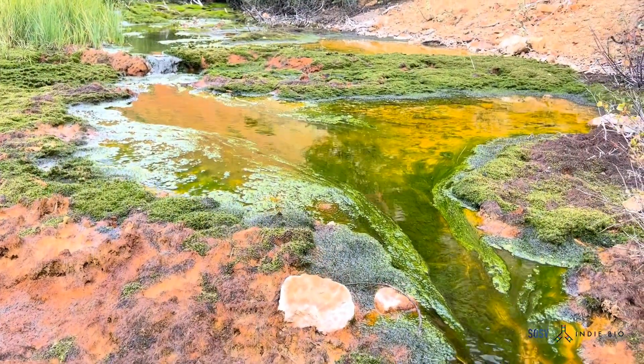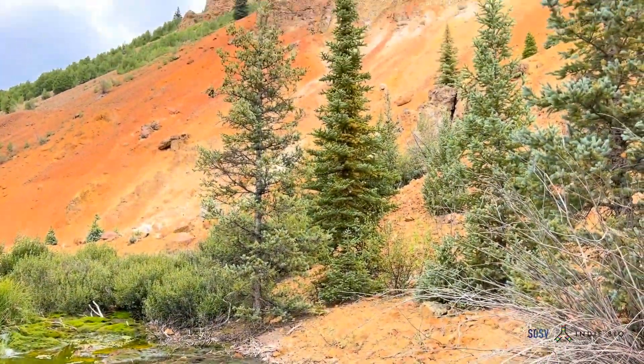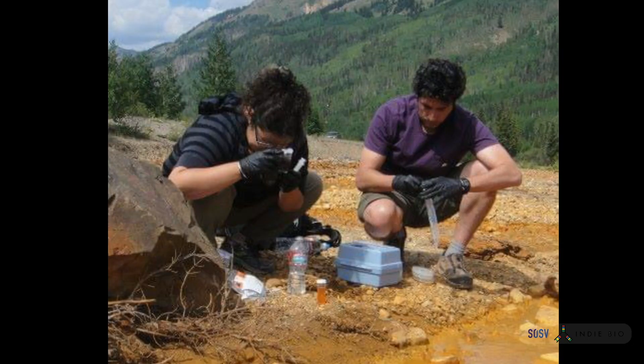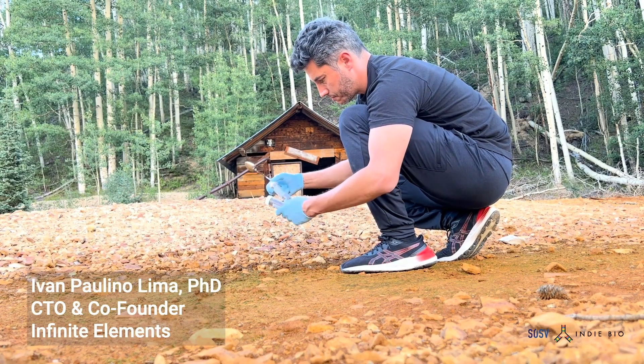Our story also started at a lake — not in Mongolia, but in Colorado, in the United States, in our own backyard. As NASA researchers in geochemistry, we studied the environmental impacts from historic mining.